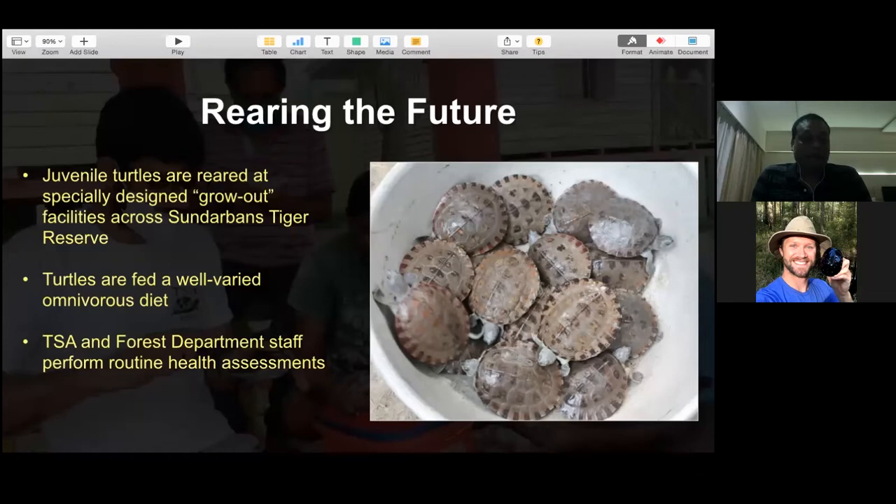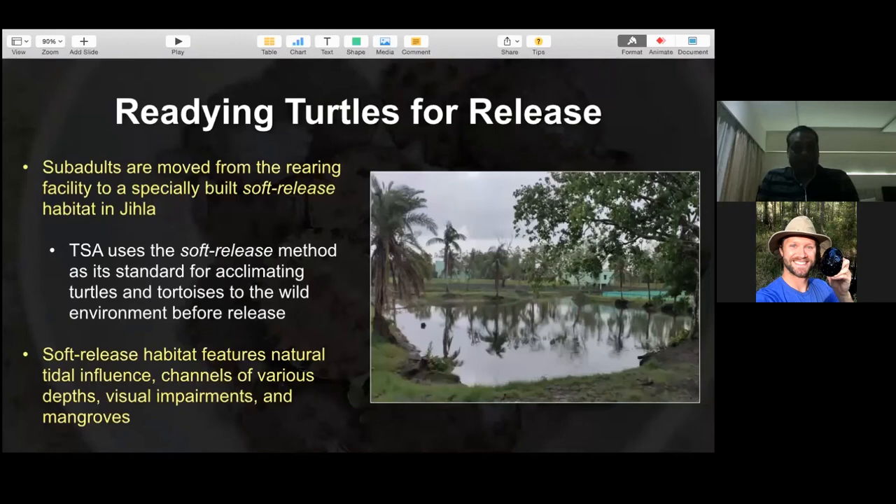Turtle Survival Alliance's international team of veterinarians, along with local forest department veterinarians stationed at the park, perform routine health assessments - very important since we cannot afford to lose a single animal from this population. Dr. Sankar Biswas has been very helpful and is always found with the turtle team. I appeal to other veterinarians listening to this talk to help with local turtle conservation or conservation of lesser-known fauna - it is very helpful for teams working with low budgets.